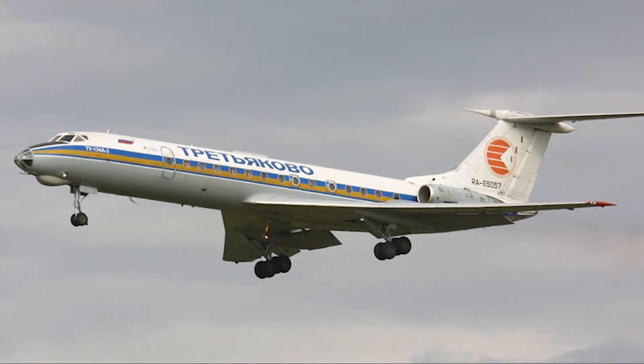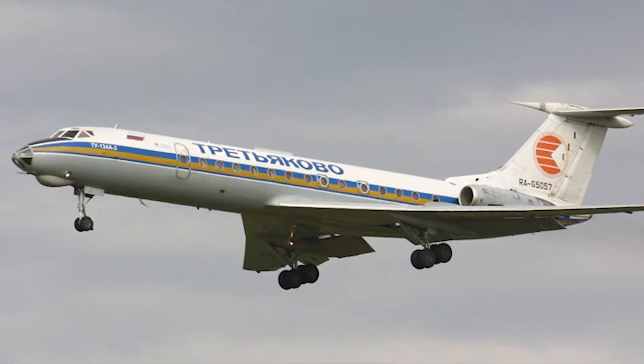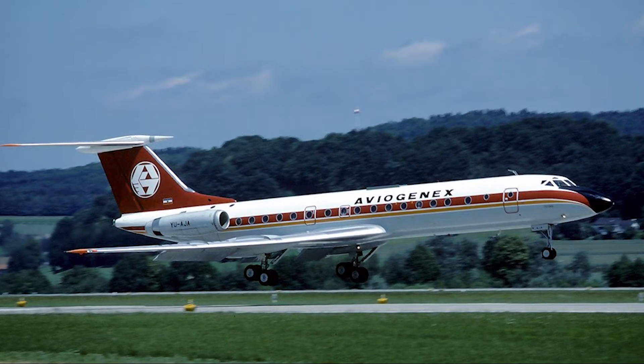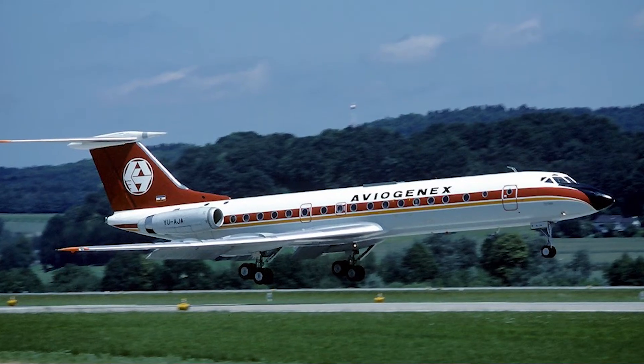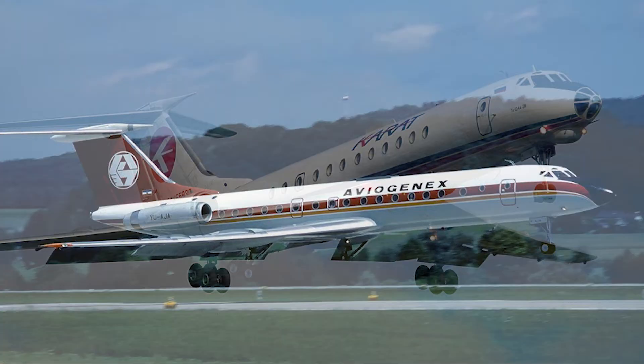The Tupolev 2134, affectionately known as the Krusty by NATO, is a classic symbol of Soviet-era aviation, representing an era of innovation, industrial prowess, and a distinct approach to aircraft design.